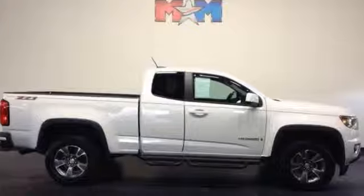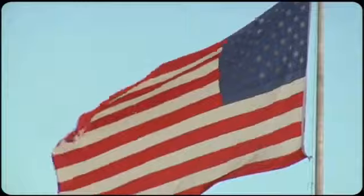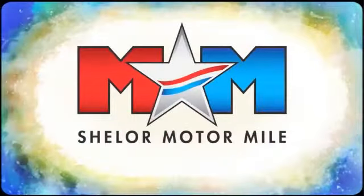Come take a test drive today. Come visit us on the Motor Mile, where you're always a name and never a number. Call, click, or stop in.